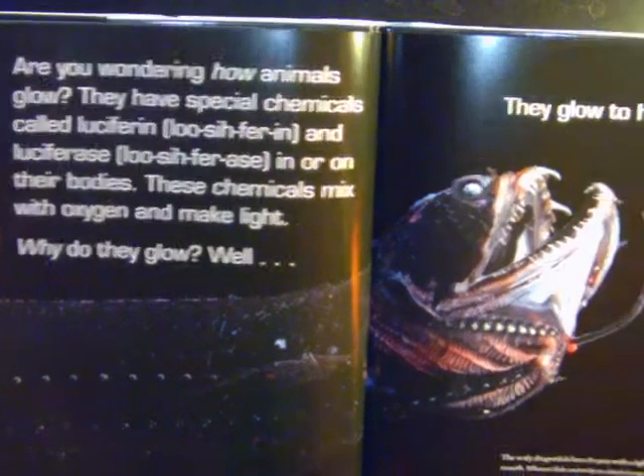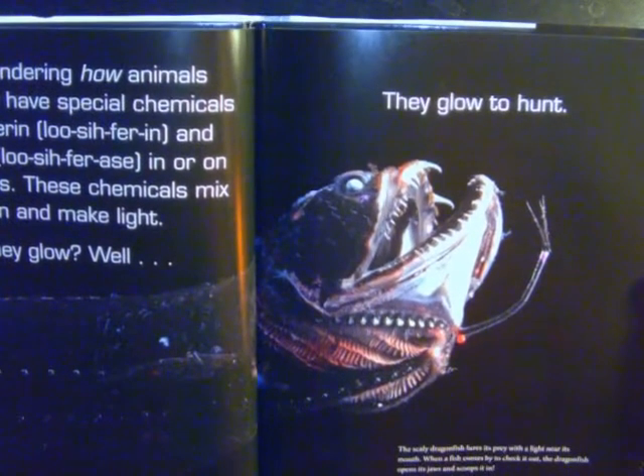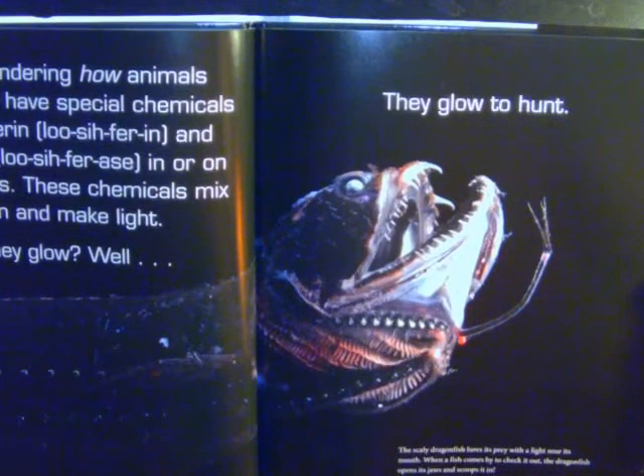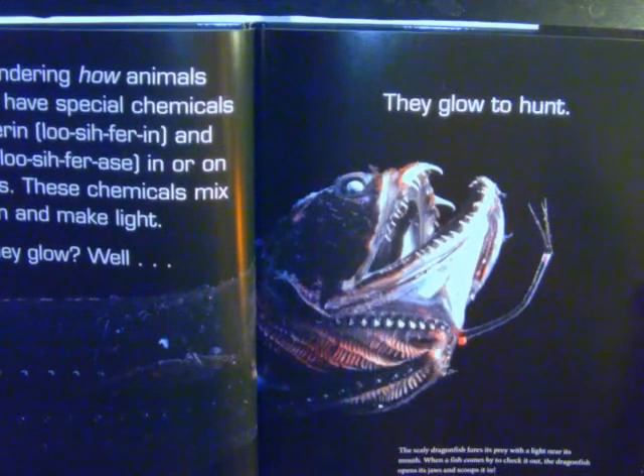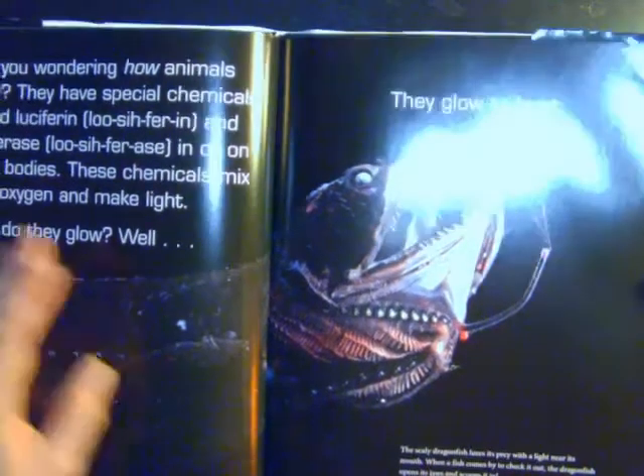Why do they glow? Well, they glow to hunt. The scaly dragonfish lures its prey with its light near its mouth. When a fish comes by to check it out, the dragonfish opens its jaws and scoops it in.